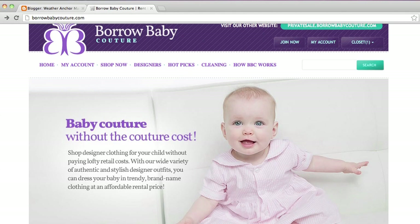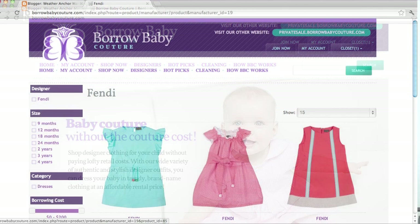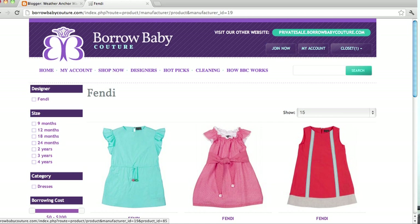I stumbled across this really cool site. It's called borrowbabycouture.com and it allows you to rent baby clothes — designer baby clothes — at a really discounted rate. I'm talking for about 15 bucks. You can get like a Christian Dior or a Fendi dress and your little one can look so fashionable and stylish.